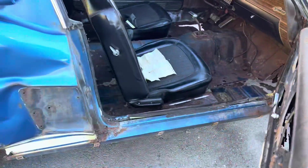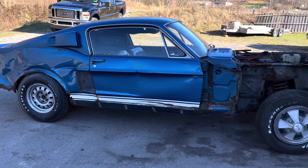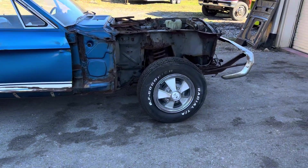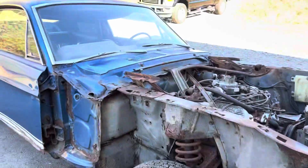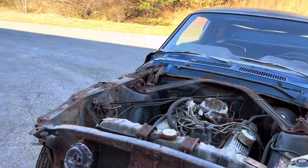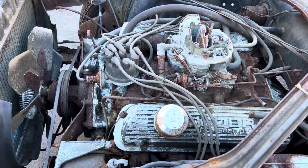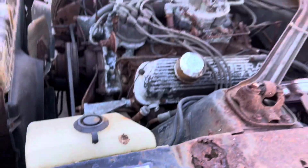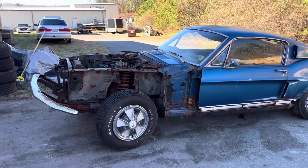Like I said, the car needs a lot of metal work — probably everything from the roof down. A couple of the original Shelby hubcaps are still on the car. I do not have a hood or front nose, but I do have some extra pieces inside that I'll take pictures of.